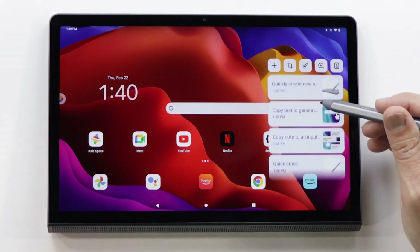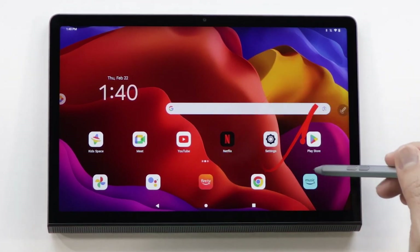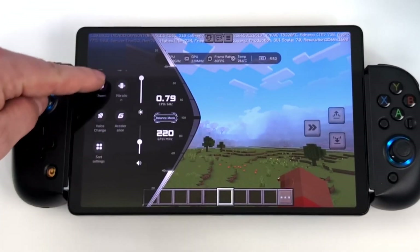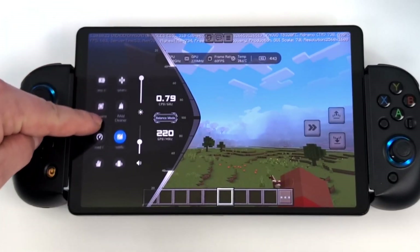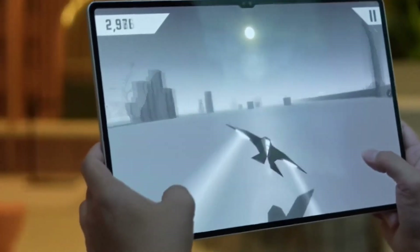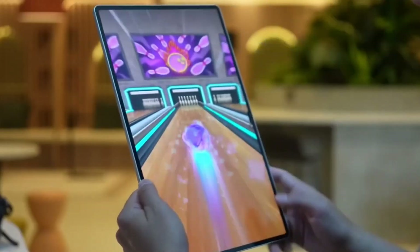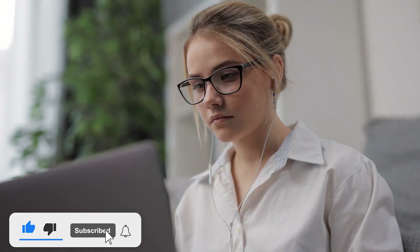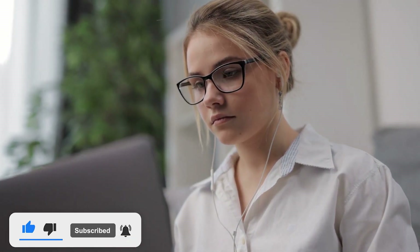There you have it — the top 5 gaming tablets of 2024. Each of these tablets offers unique features that cater to different gaming needs, from ultra-portable designs to powerhouse performance. Whether you're a casual gamer or a hardcore enthusiast, there's something on this list for you. Be sure to like, subscribe, and hit the bell icon so you don't miss any of our future tech reviews. Happy gaming!